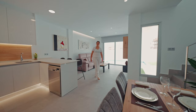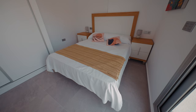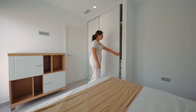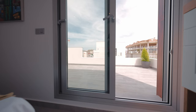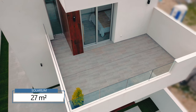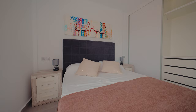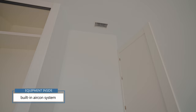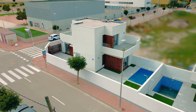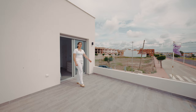Now let's go upstairs and see the two bedrooms and one bathroom that we have left. The size of the solarium is 27 square meters and it comes with an amazing view to the green area and mountains. Every room of this property comes with a built-in aircon system incorporated in the walls, which can both cool and heat the space. From here we have an amazing view to the mountains and the green area.